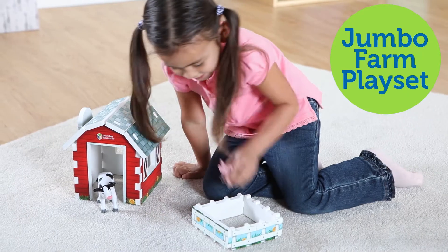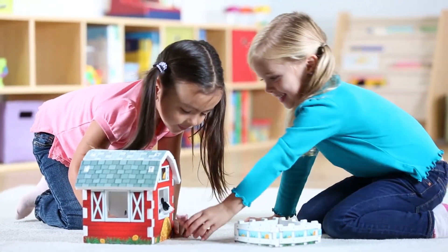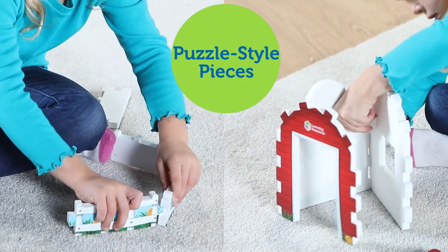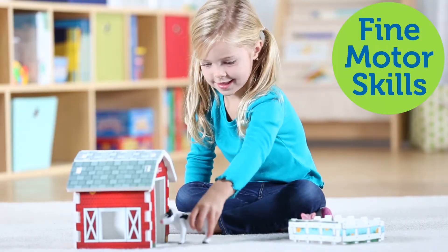Introducing the Learning Resources Jumbo Farm Playset. It's time to build some fun on the farm with this oversized set. Kids can set up their very own imaginary farm and play with two baby animal figures. The soft puzzle-style pieces connect together for even more ways to play.